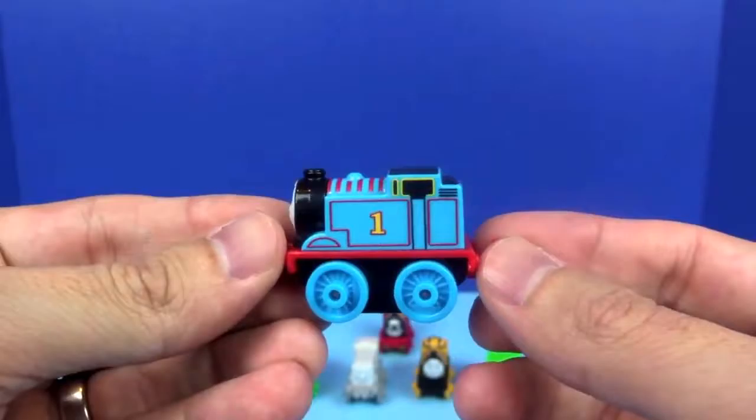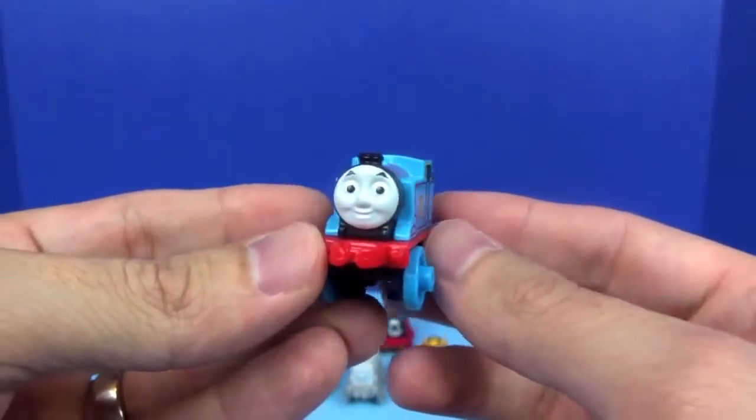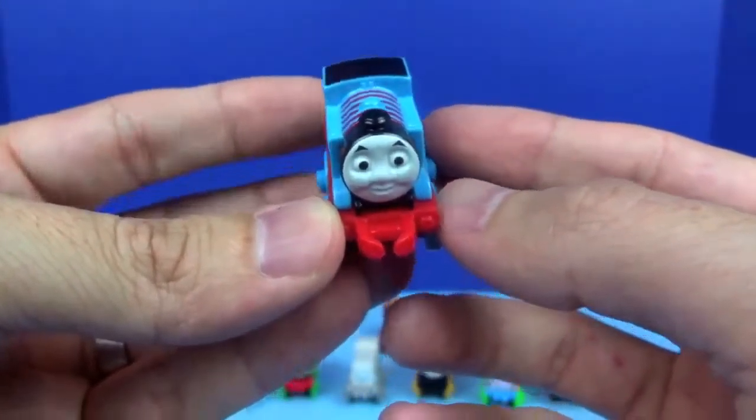Hooray! We got Thomas! With his famous red and blue design, Thomas has the number one.